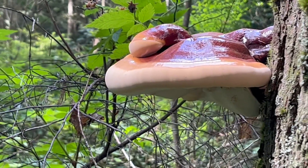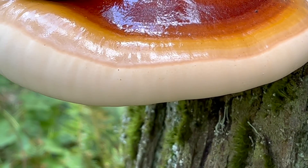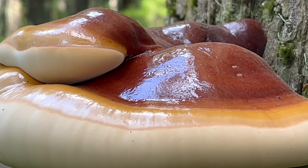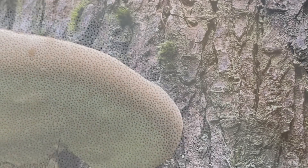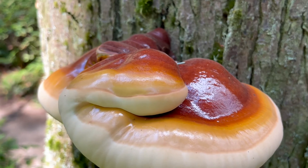It's sometimes referred to as the varnished conch, and you can see this shiny cap really catching the light. If we look at the white outer margin, that's where it's still actively growing and expanding. On the underside we notice small, fine white pores — this is a polypore that kicks spores out of that bottom edge. Just a masterpiece; every time I see these I can't help but be stunned by the beauty.